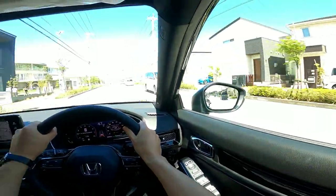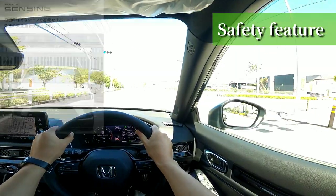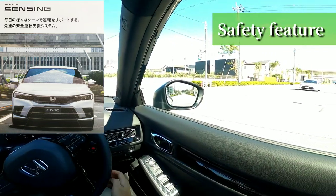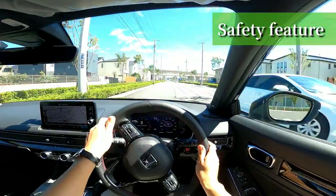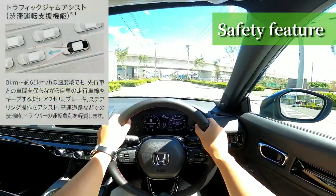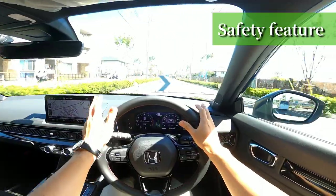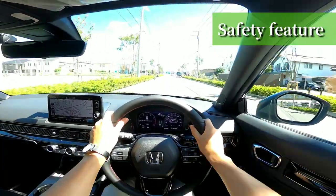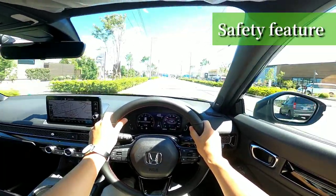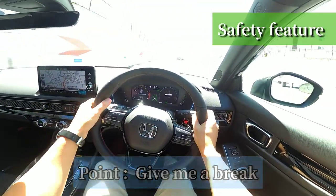For the safety of your family, you should also check out the safety features. The Honda Sensing System includes collision avoidance braking, missed departure control, and closing control for all speeds — available on all grades. One of the key features of this Civic is Traffic Jam Assist, a steering wheel assist function that operates at low speed. It's a nice feature for a family car, where unreasonable orders come from behind — such as 'I spilled my juice' or 'my belt came off.'